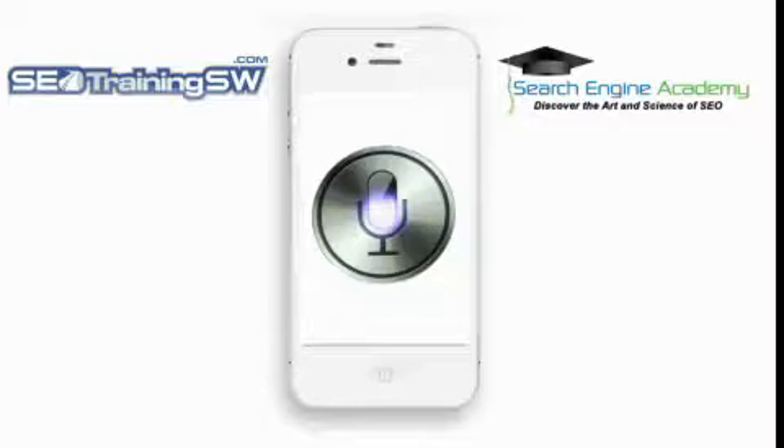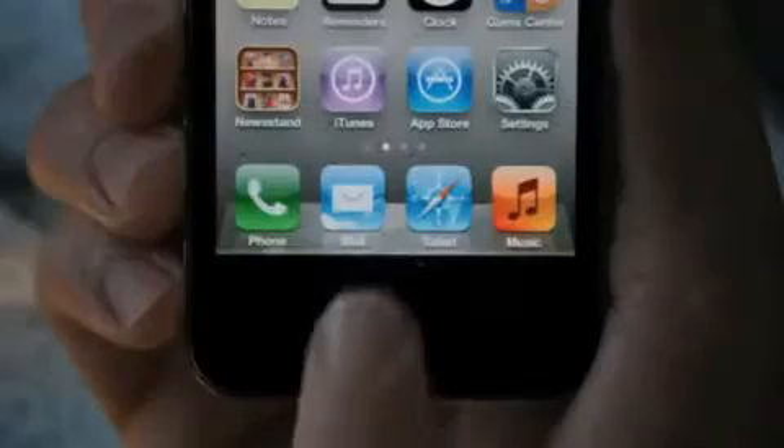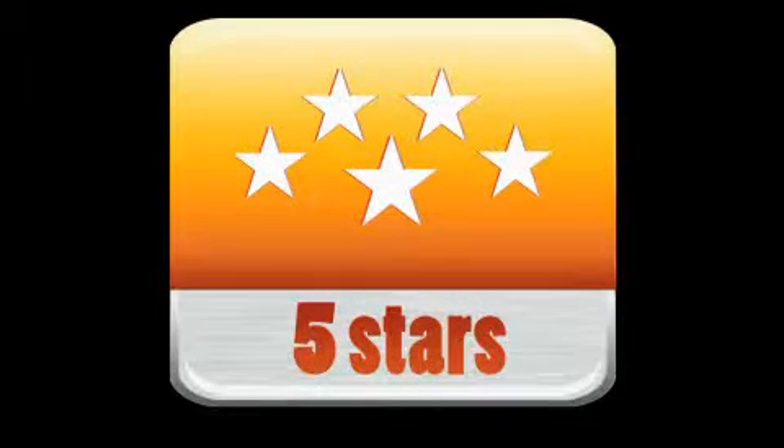All those SEO firms and local businesses that have only been focused on Google Places will need to change their game plan in order to survive the new mobile web. Apple is promoting Siri as a personal assistant and not a search engine, and looking back at Steve Jobs' history, this means you have to be the best of the best. Your focus has to be on reputation management and not SEO.